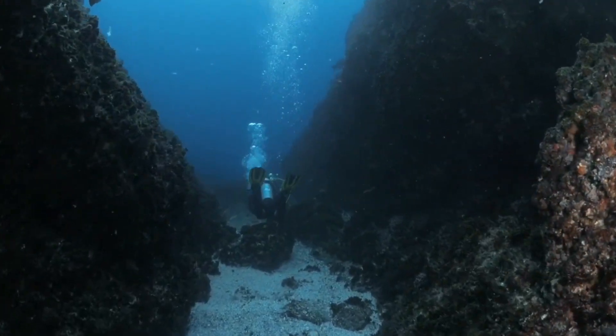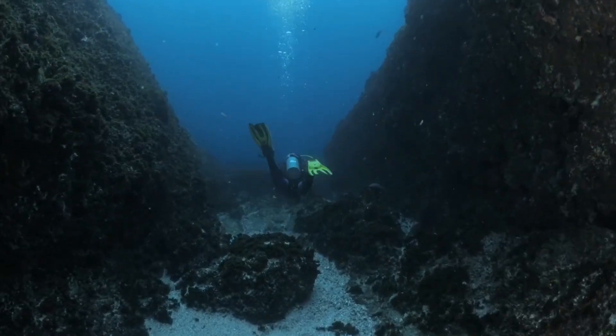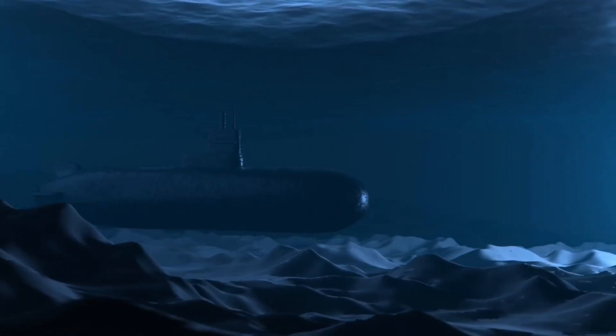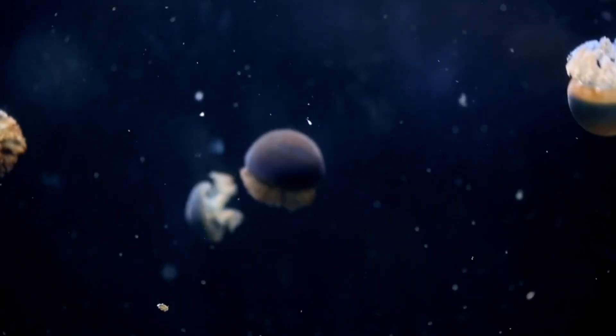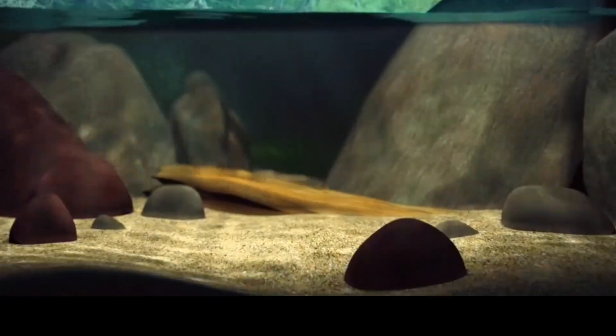The very deepest part of the ocean includes the ocean trenches, which extend from 6,000 meters to the very bottom of the Mariana Trench at 10,994 meters. Very little is known about the creatures that live at such depths. In 2018, scientists officially described a snailfish at 27,000 feet below sea level — the deepest living fish ever found.